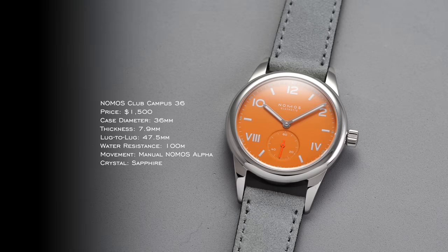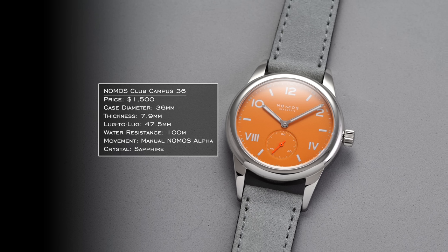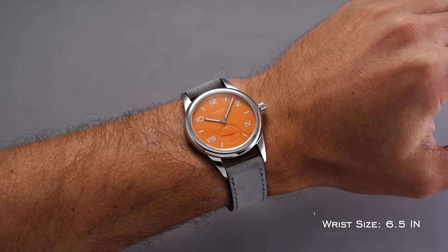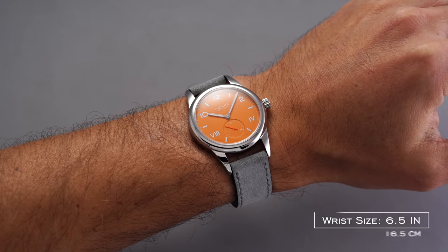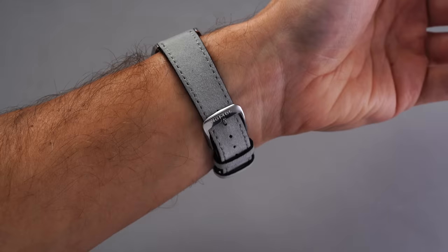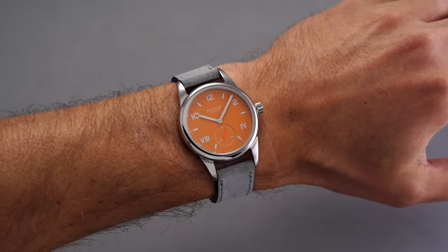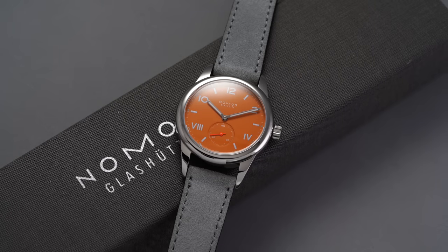Shifting over to Germany, we have Nomos with the Club Campus 36. The Club Campus collection has now extended to many different dial colors, and along with the Ahoy family, it is the other pillar in Nomos' catalog where color really comes to the forefront. You can get these with a sapphire exhibition back for a bit more, which gives you a view of the Alpha manual caliber inside. At 36 millimeters for Nomos, these wear much longer at the lug-to-lug — 47 millimeters — so it wears more like a 37mm. 100 meters of water resistance while remaining thin at just 7.9 millimeters.